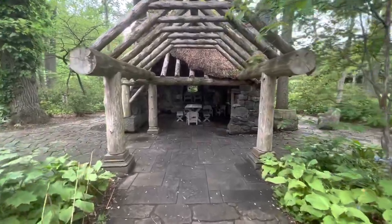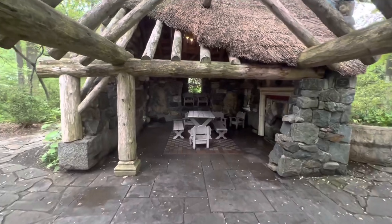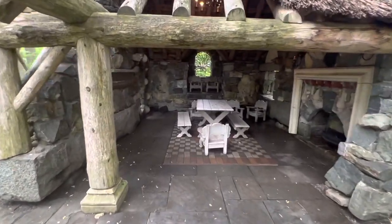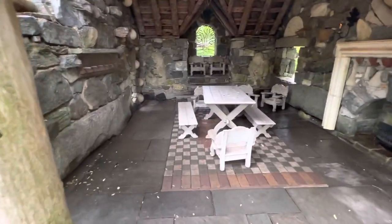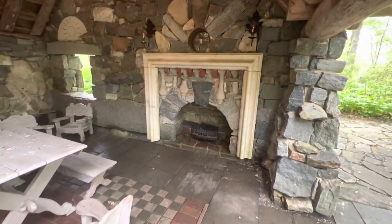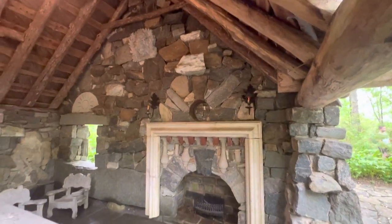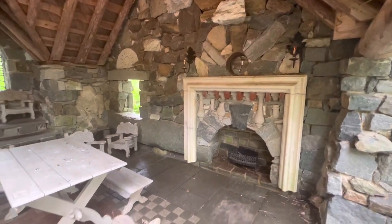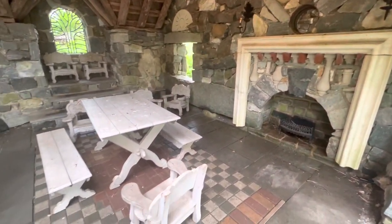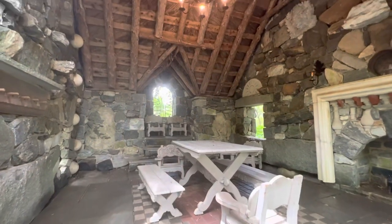Let's see what's inside the fairy cottage. Oh, isn't this darling? No wonder the kids love to come to the Enchanted Woods. Look at the ceiling.